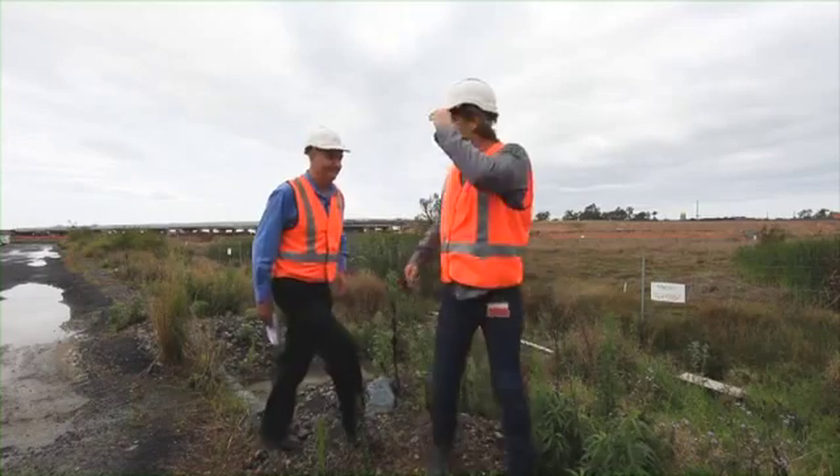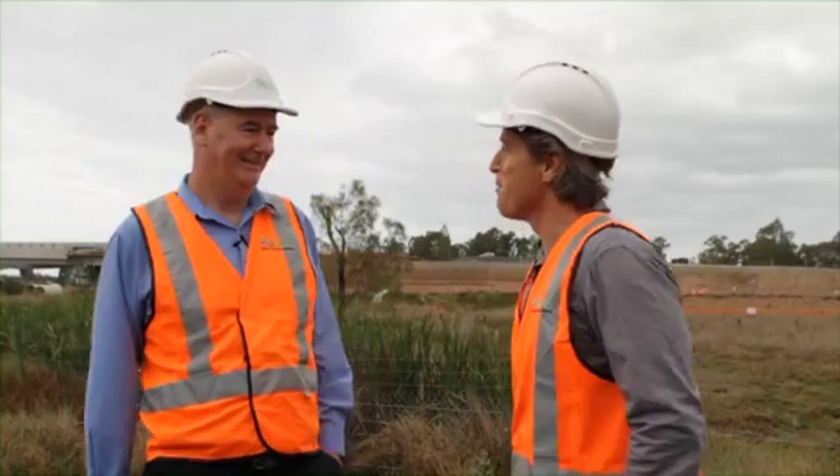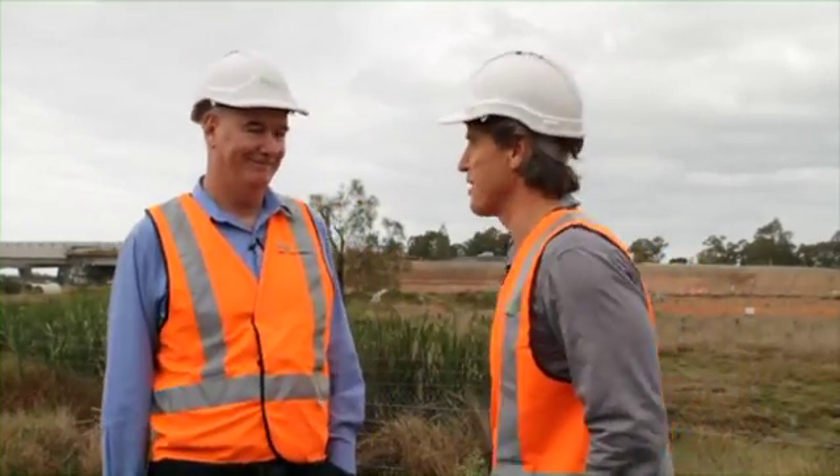Well, Steve, despite the weather, it's a beautiful piece of road here in Ballina. What are some of the soft soil treatments that we're using up here?